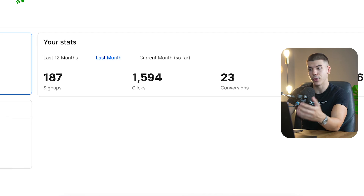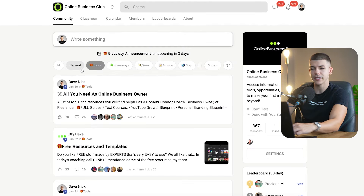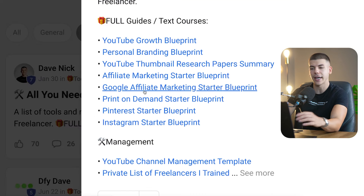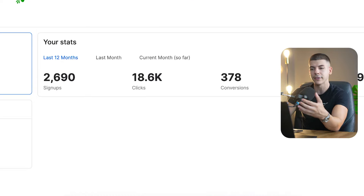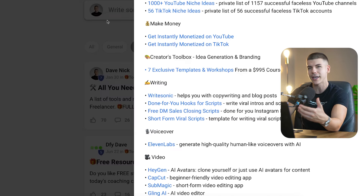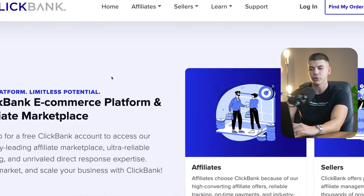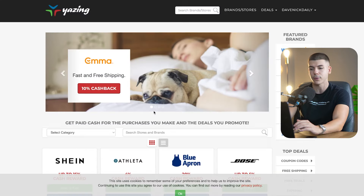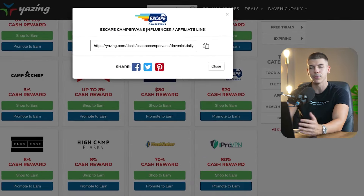The way I personally add extra income with my Skool communities is with affiliate links. For example with one software I do about a thousand dollars every single month in recurring commissions. I made a post called 'all you need' targeting my avatar — if you're helping people get more fit you could link all sorts of relevant tools, and if someone clicks and signs up you earn affiliate commissions. There are lots of affiliate programs — go to ClickBank.com or Yazing.com to find offers to promote; for example one on Yazing pays a $70 cash reward.